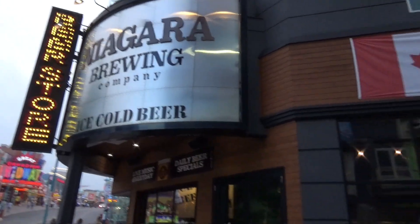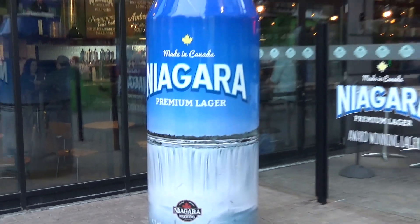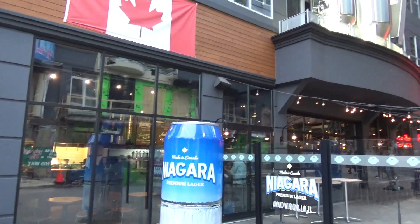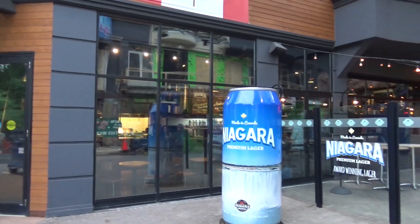We just grabbed a couple of beers at Niagara Brewing Company, where a squirrel is desperately trying to get in. Pretty good. They do a happy hour from 3 to 4 and then from 7 to 8 where they get some discounts on beer. They had a really good guitar player in there, so I quite enjoyed it.